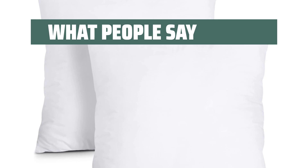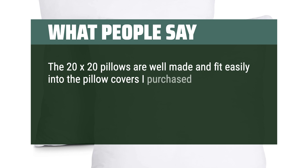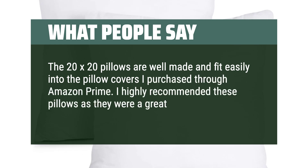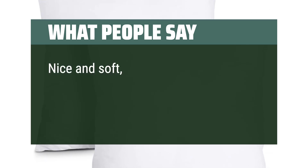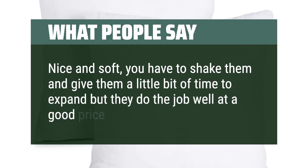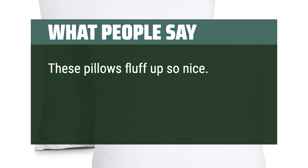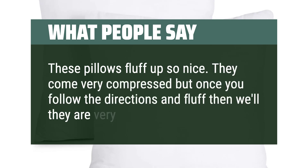What people say: The 20x20 pillows are well made and fit easily into the pillow covers purchased through Amazon Prime — highly recommended, a great value and worth every penny. Nice and soft; you have to shake them and give them a little bit of time to expand, but they do the job well at a good price. These pillows fluff up so nice — they come very compressed, but once you follow the directions and fluff them, they are very nice.